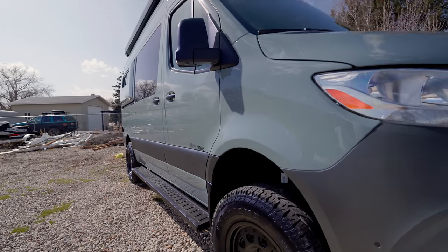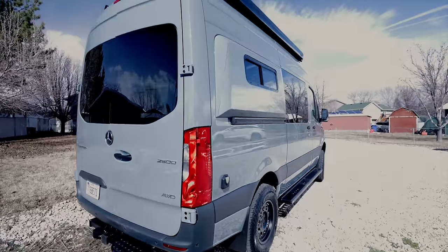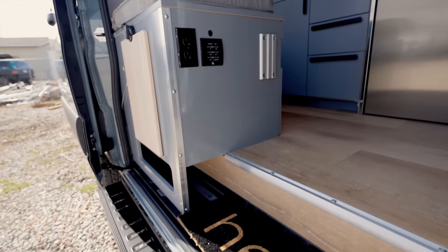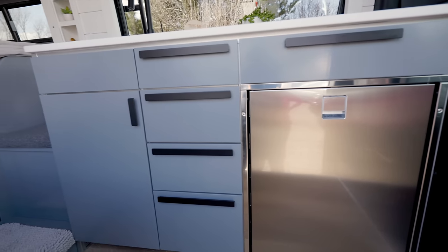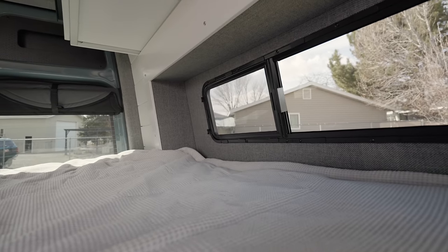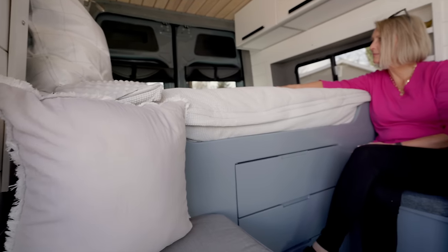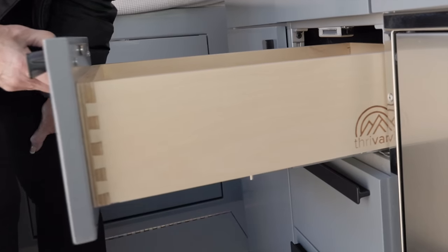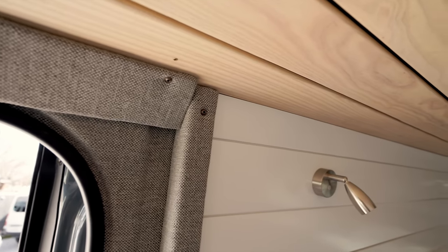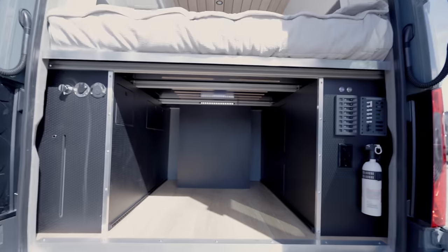Welcome to this van tour of our 18th van conversion. This conversion is on a factory-loaded 2024 all-wheel drive Sprinter. We built this van for the same clients that purchased our second van conversion. They loved that van so much, they wanted another, but with a few tweaks and upgrades. It's got a ton of unique storage spaces, seating for five people, on-demand hot water, and a fit and finish that's second to none. At the end of this video, we'll share our favorite features of this van.